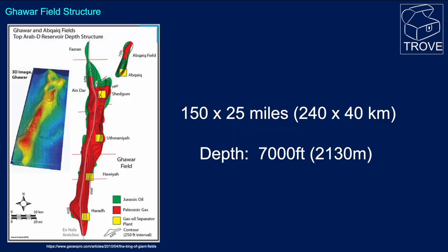Here are the dimensions and the structure of the field. It is a huge regional high, and it is subdivided into six operational areas. The entire structure is about 150 miles long by about 25 miles wide, and it's reservoired at a depth of around about 7,000 feet.